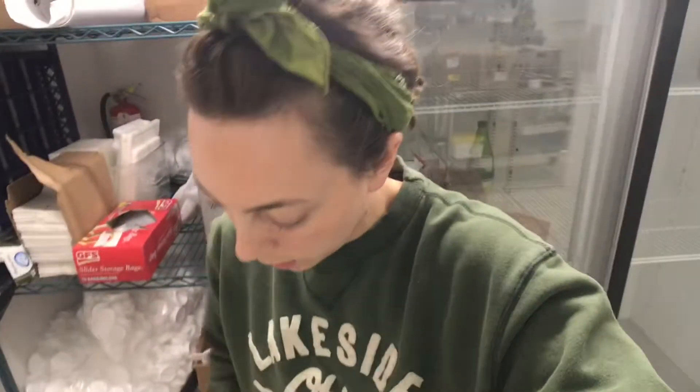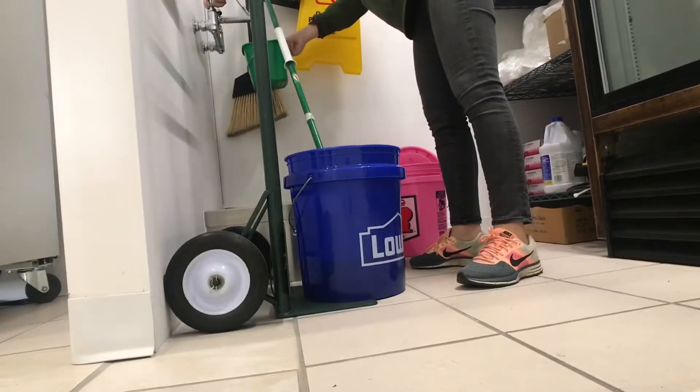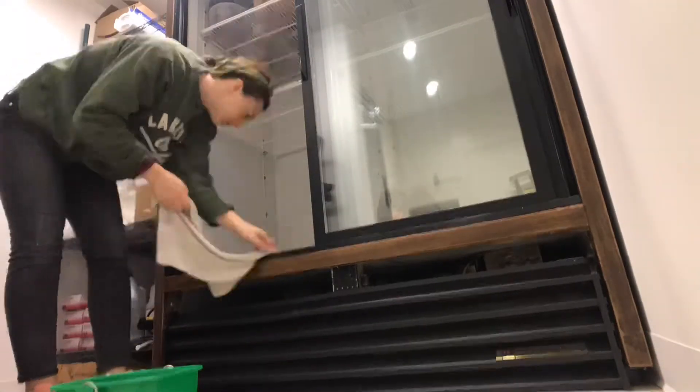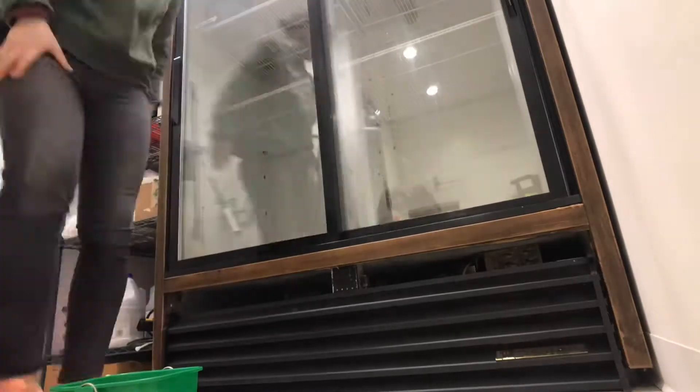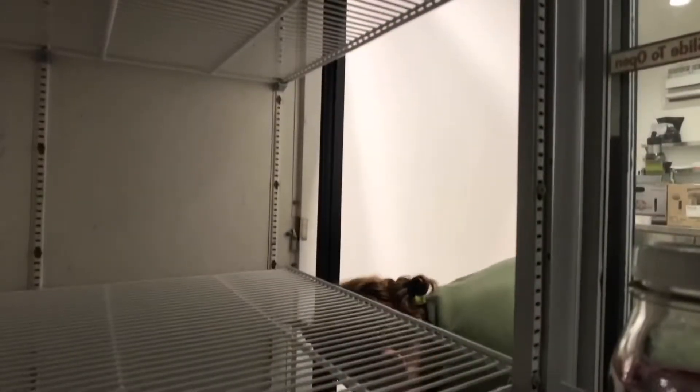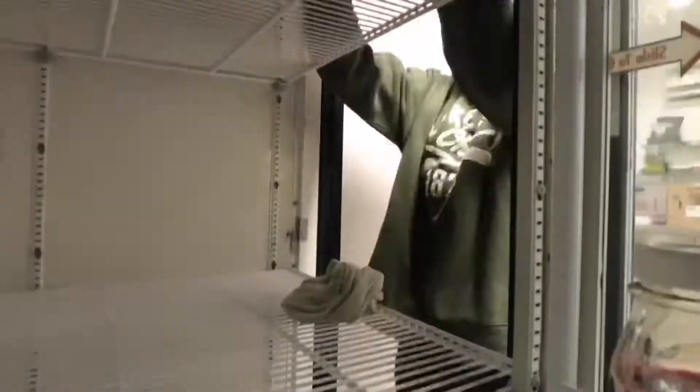Emptied. I'm going to get some hot soapy water and just wipe it out. It's time to do this fridge.